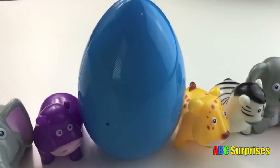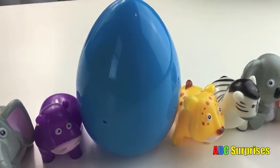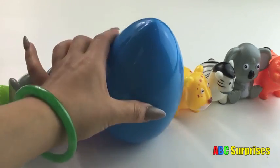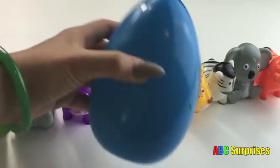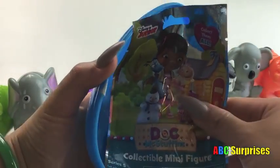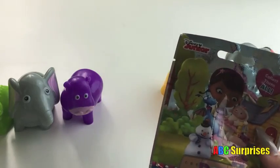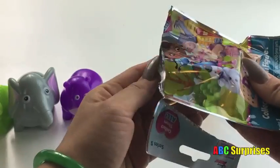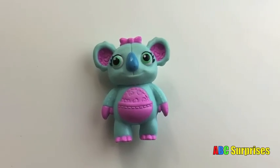What's that? It's an egg surprise. Let's open it. It's Doc McStuffins. It's Lala.